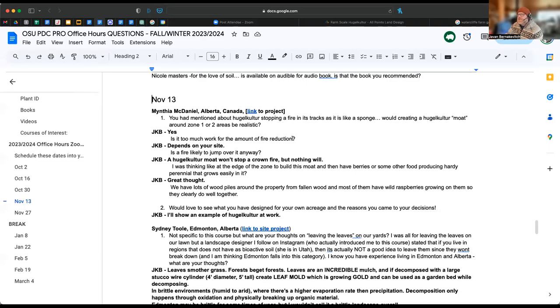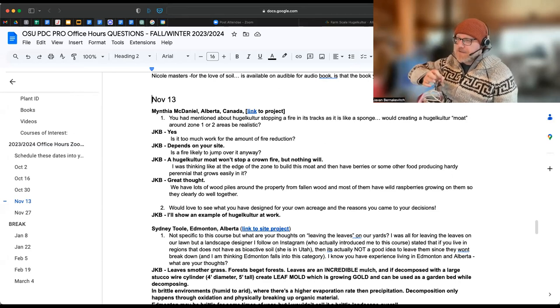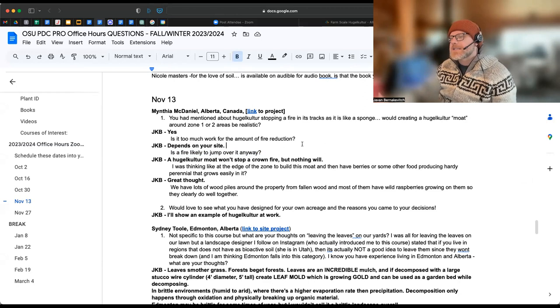Is it too much work for the amount of fire reduction? I don't think so, especially because it's a garden bed where you can grow annuals on top and perennials beside it. We do not want to plant trees directly into hugelkultur because of volume loss - if you put a tree in there it'll fall over. A hugelkultur won't stop a crown fire - nothing will. It has an ember front that pushes embers forward. This is really to stop a ground fire from coming closer to the house or scaling up.